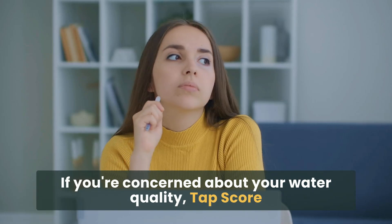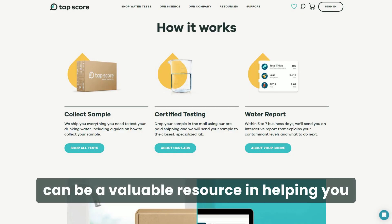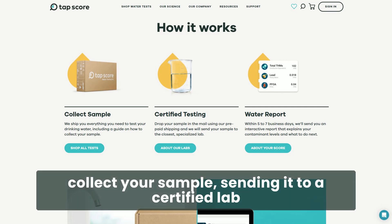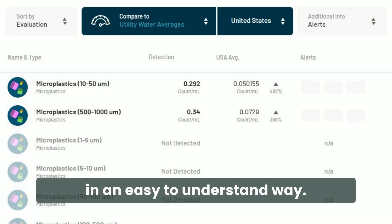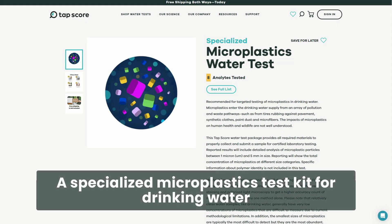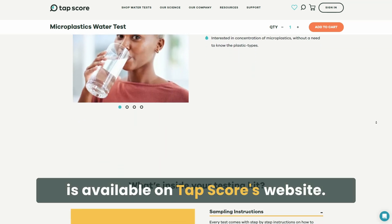If you're concerned about your water quality, TapScore can be a valuable resource in helping you collect your sample, sending it to a certified lab for analysis, and interpreting your results in an easy-to-understand way. A specialized microplastics test kit for drinking water is available on TapScore's website.